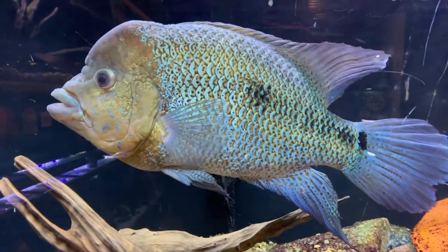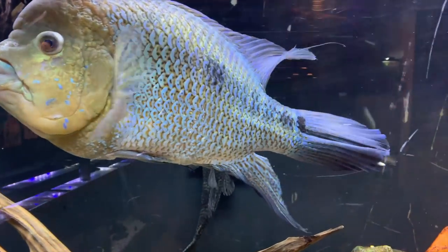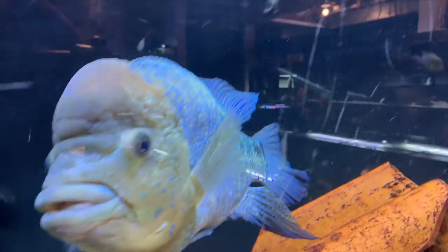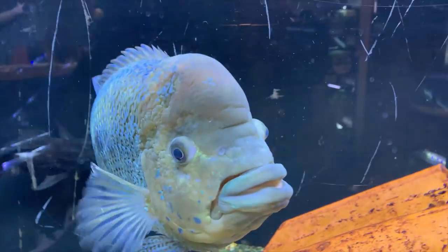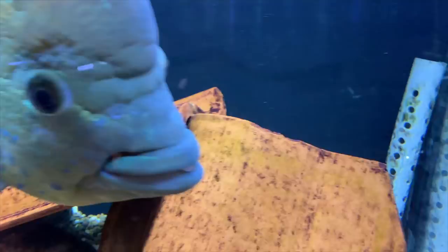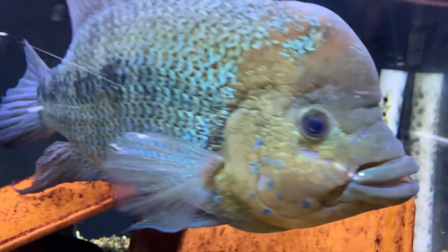This guy is just massive and you can't appreciate it until you're actually in the fish room looking at him. Anybody that comes down here is just like wow, I can't believe how big that fish is lengthwise — but almost more impressive is how wide he is. I'd say he's close to four inches wide side to side. It's really hard to pick up on camera.